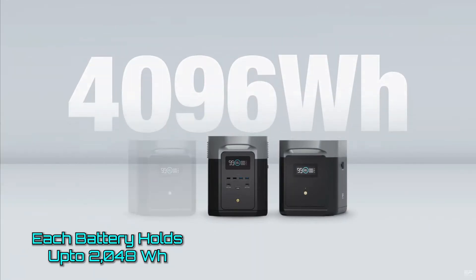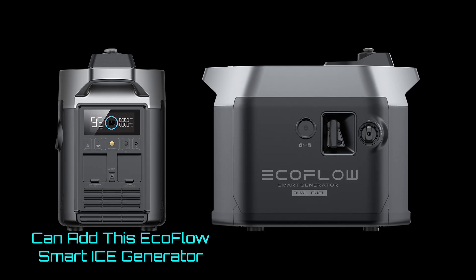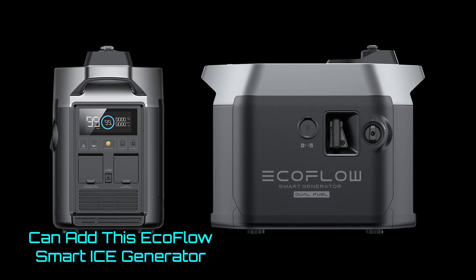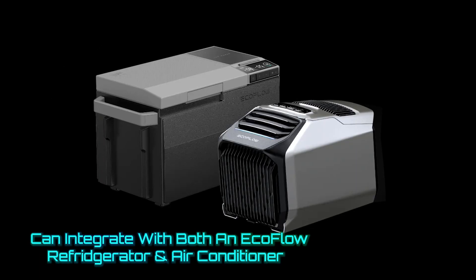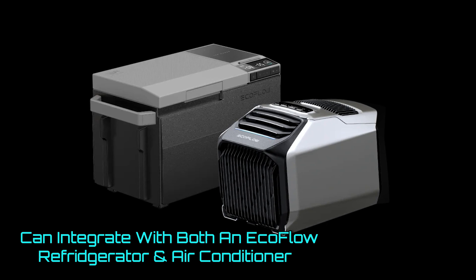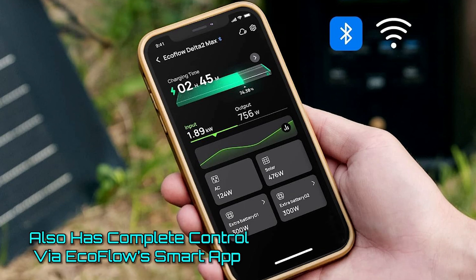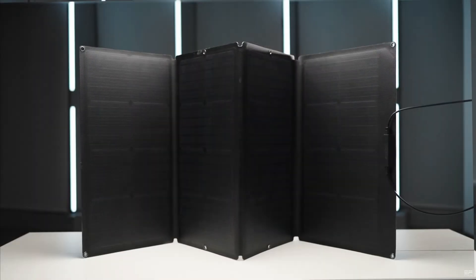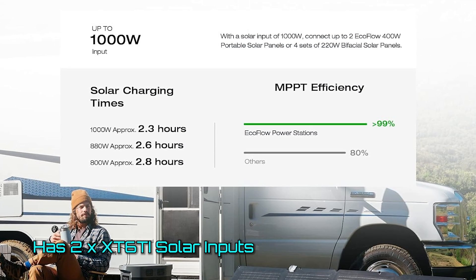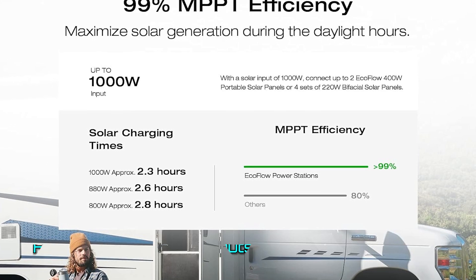Each extra battery holds up to 2,000 watt-hours. You can also add the EcoFlow Smart Generator, which integrates with the Delta II Max to charge whenever you get to a level you specify in the app. EcoFlow makes a portable refrigerator and air conditioners that can also integrate with the Delta II Max and be controlled via the app. When it comes to solar panels, the Delta II Max has two XT60i inputs, each running an MPPT charge controller capable of handling up to 500 watts of input, rated between 11 to 60 volts at 15 amps.